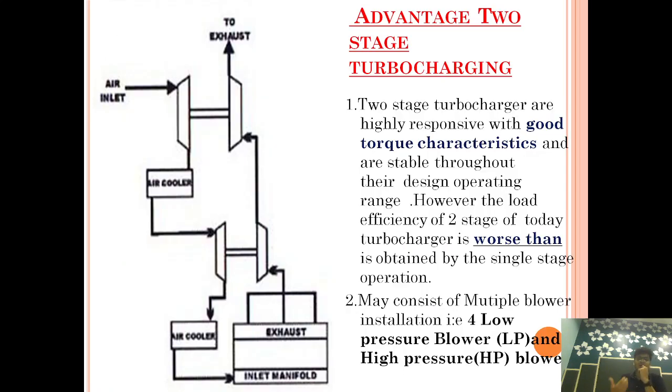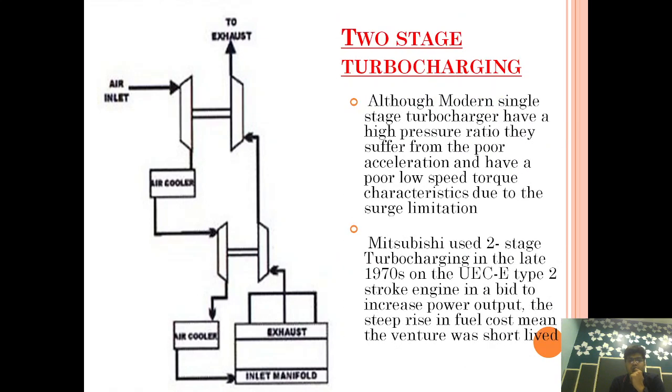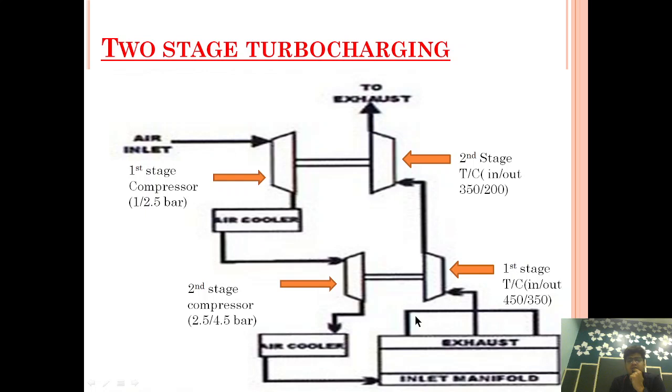If anybody asks you about the advantages, disadvantages of two-stage turbocharging, how it works, and asks you to draw a simple sketch diagram, I think you can now do that. If you have any doubt, please comment below and I will give the answer. Please do subscribe, share, and hit the bell icon on every platform. I want all our marine friends to come to this platform so that we can learn and grow together. My main aim is to impart the knowledge I have gained to everybody so that everybody gets benefited. If you have something to contribute, you are welcome here — we are open for discussion and very much open for improving. Thank you, friends. Have a good day.